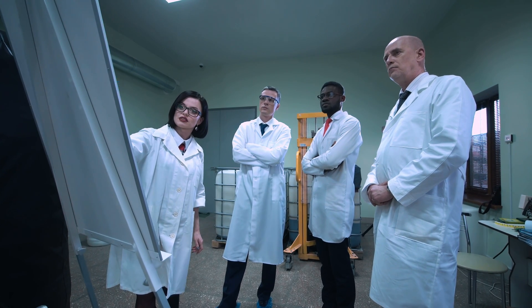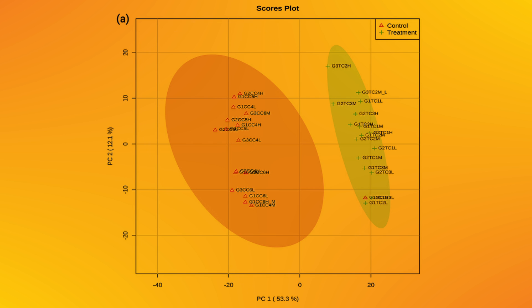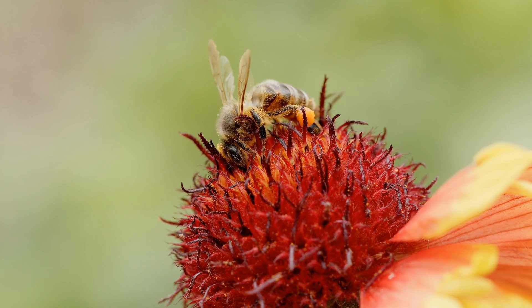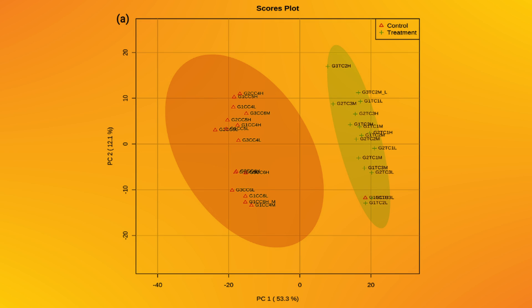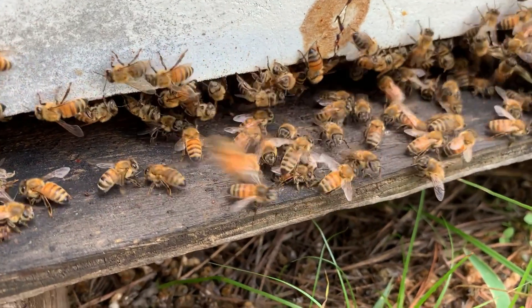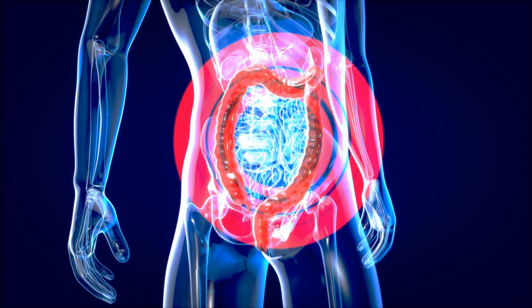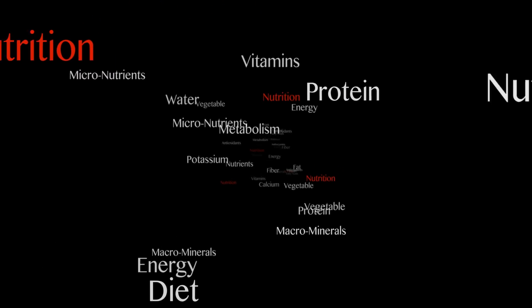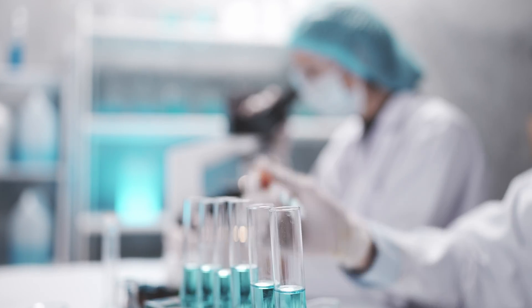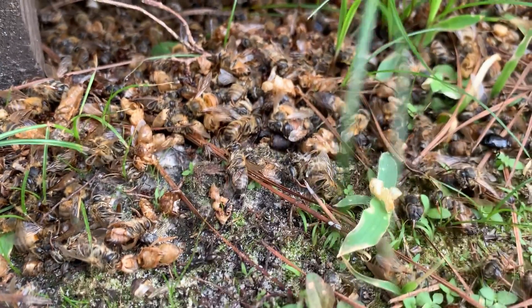Similar results were found when researchers looked at protein content, also showing a clear difference in concentration between the controls with no pesticides and the treatment groups containing pesticides. Another result demonstrating the strong effect that pesticides have on the production of royal jelly comes from the researchers looking at total metabolites. Metabolites are substances produced during metabolism — for example, digestion or any other chemical process in the honeybee's body — and they are great indicators of potential health problems. Once again, the control and pesticide groups clustered separately, demonstrating the differing metabolism of bees exposed to pesticides.